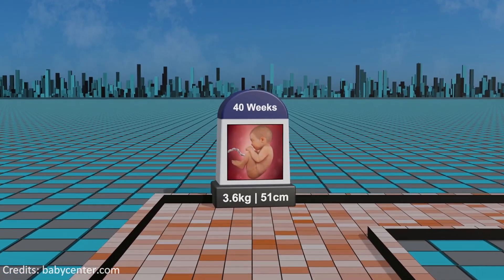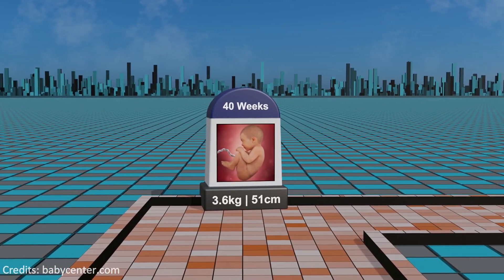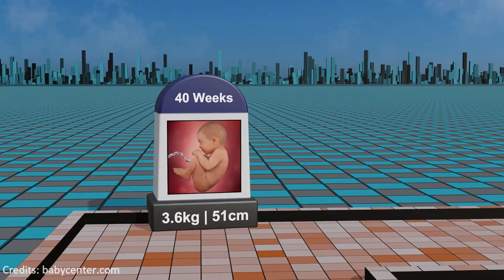Week 40: approaching the anticipated due date, the fetus is fully formed and may have shed the lanugo, while the mother awaits the onset of labor.